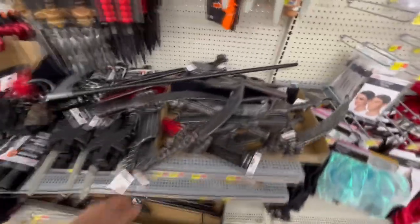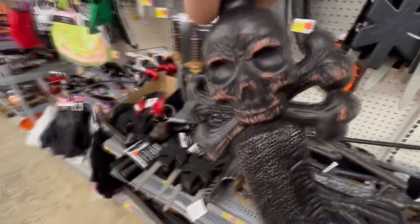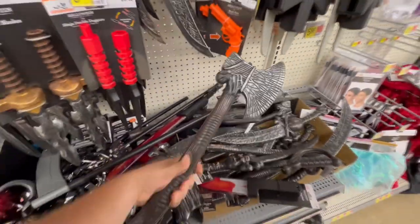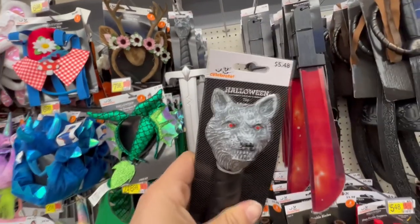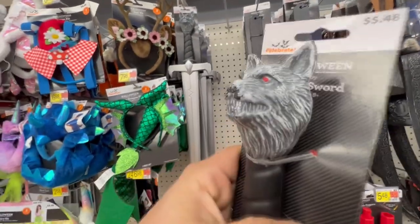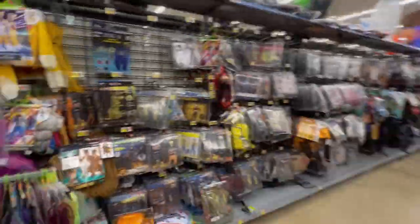It looks like they have a whole bunch of these pirate swords - these things are pretty cool. This one has a skull and crossbones on it. Here's an axe - that's awesome, I like the axe. This is funny - it's a sword, it looks like this is supposed to be a wolf. Yeah, wolf sword, but it looks more like a raccoon. Let's take a look at the costumes and see if we can find anything cool that we haven't seen before.